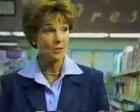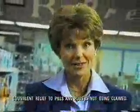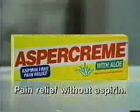When arthritis pain hurts, you want relief fast. But pills can have side effects, rubs can have odor — Aspercreme's different. Rubbing in Aspercreme relieves minor arthritis pain fast: no side effects, no odor. Aspercreme — pain relief without aspirin.